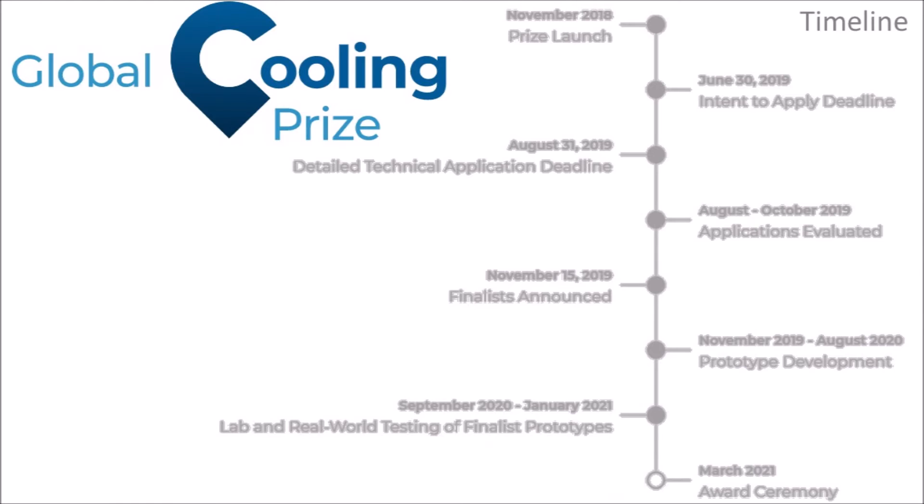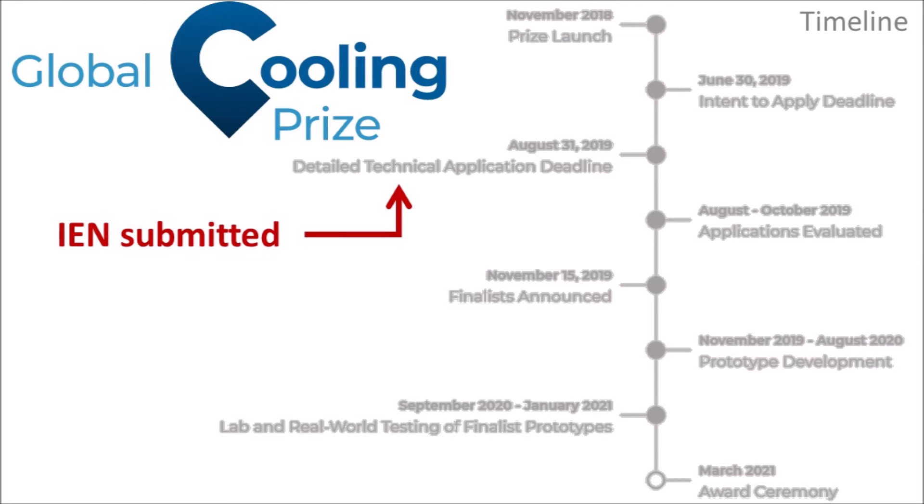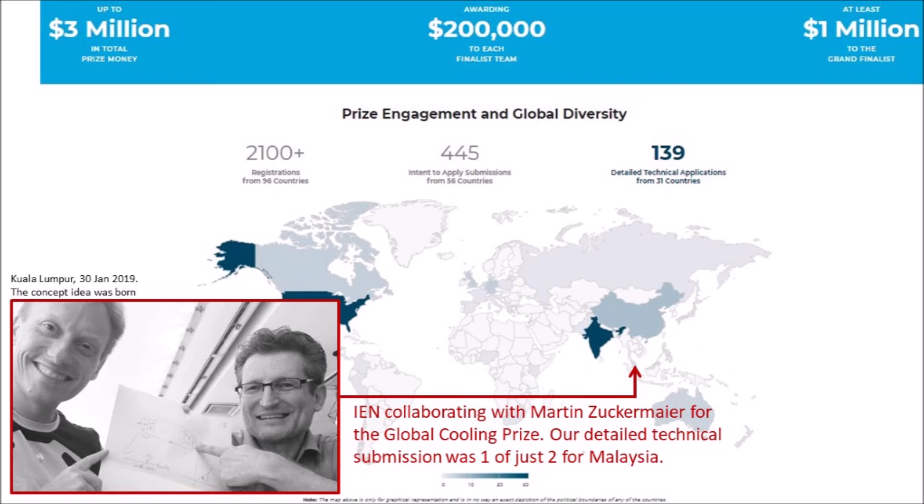The Global Cooling Prize was launched in November 2018 by Richard Branson, who is the ambassador for this prize. The first real deadline was in 2019 where you had to submit a detailed technical application. My company submitted one of these applications, and we were one of only 139 parties that submitted globally — not that many, despite big interest in the beginning. When it came to crunch time only 139 people in the world submitted, most of which came from the US and India.